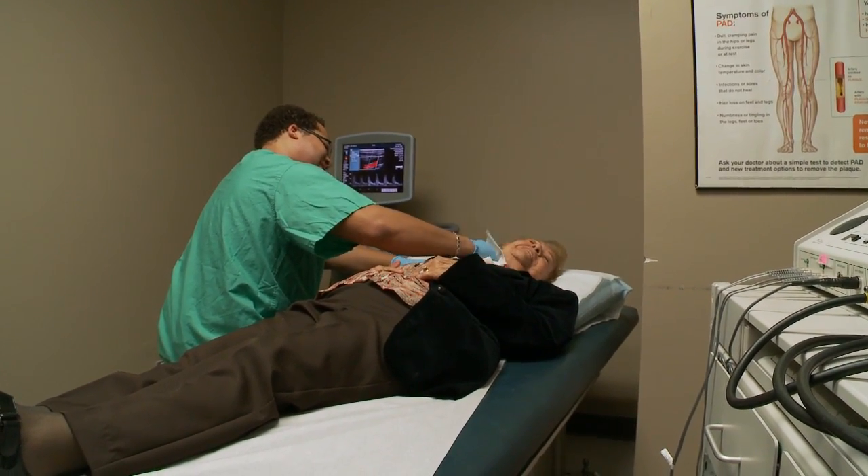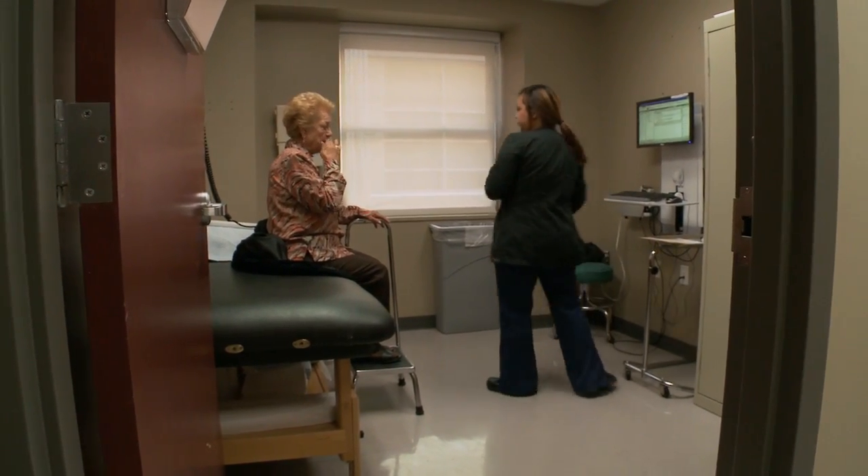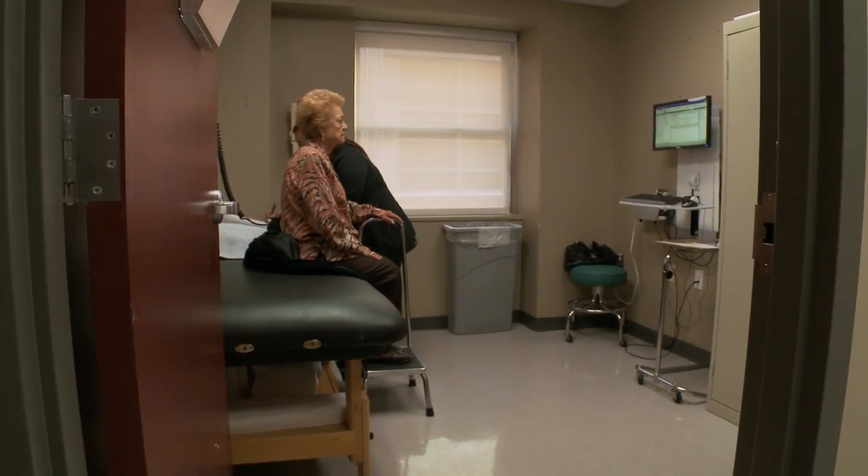That wasn't the case just a few years ago, when a 90% blockage of her carotid artery threatened Blanca's health, perhaps even her life. It goes from the heart to the brain — it's blocked. So I'm scared about it.